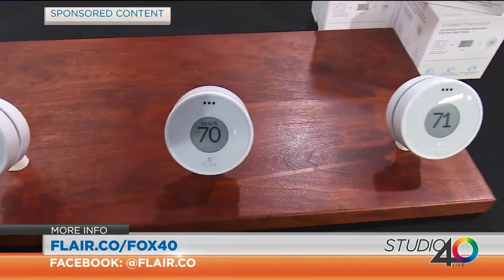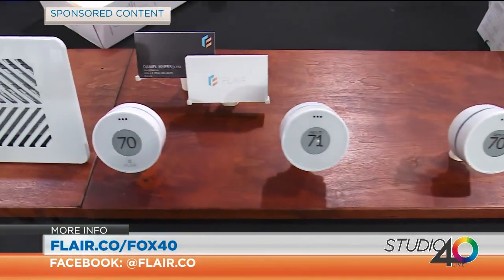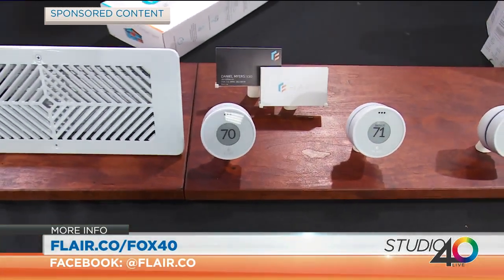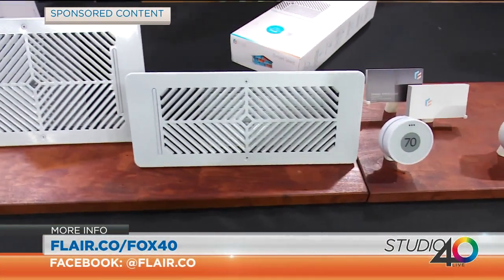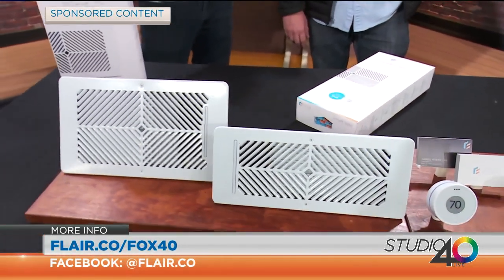We make pretty much every size you'll find in a North American home. And we make this really slick wireless thermostat. Pretty much all our systems can be deployed wirelessly. It's really easy to just drop right in and you're up and running. And how does this work with what we have in our house already, with our cooling systems and everything?